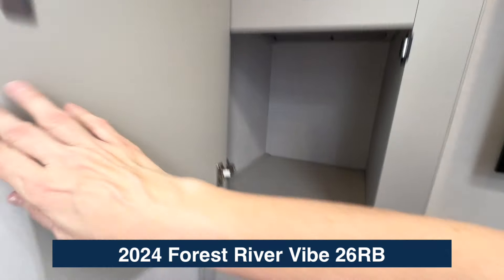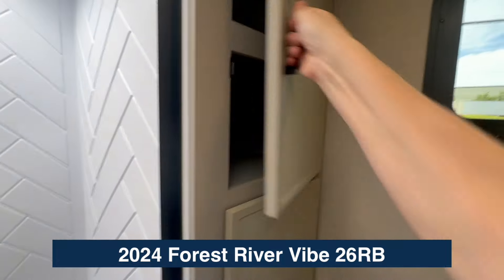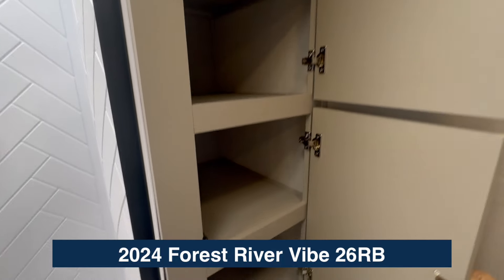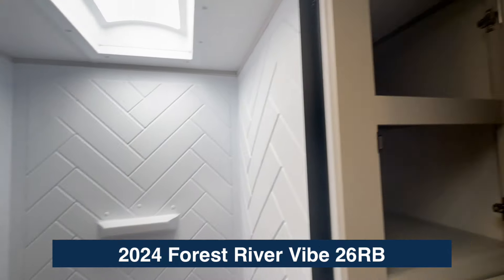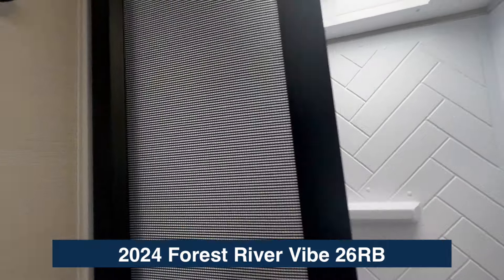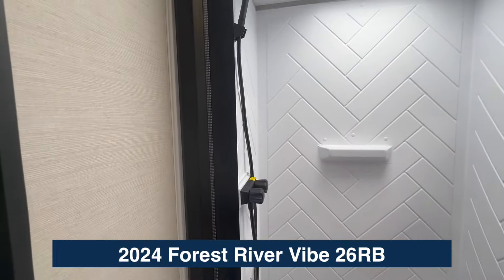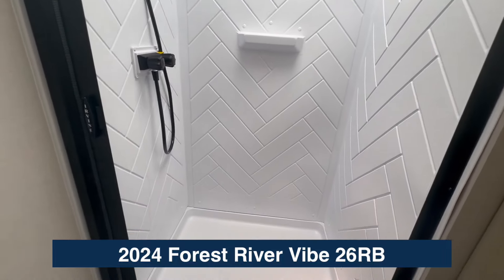Plenty of room top and bottom for towels, linens, sheets — whatever you might want — and the same over here. There's also a big shower with a skylight, and I love this collapsible curtain that stows away neatly. No shower curtain rings needed.